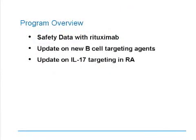In our program overview, we're going to first review the safety data with rituximab, which is the only B cell directed therapy that's currently on the marketplace. The second thing is we're going to review the update on new B cell targeting agents, as well as an update on new IL-17 targeting in rheumatoid arthritis and assessments of their efficacy and safety.